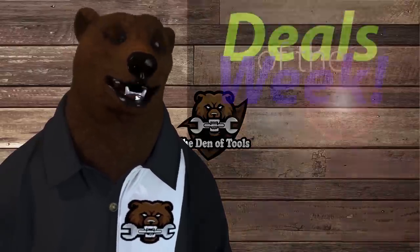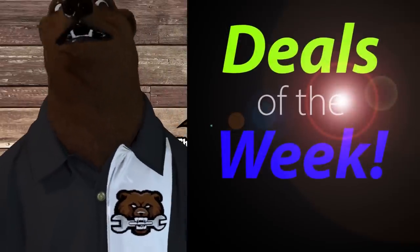Hi there, guys and gals. It's Radio Friendly Network Tool Bear back again here in the old den of tools. Today is Monday, March 21st. Happy spring — it hit yesterday, but we're celebrating today with, of course, Deals of the Week.